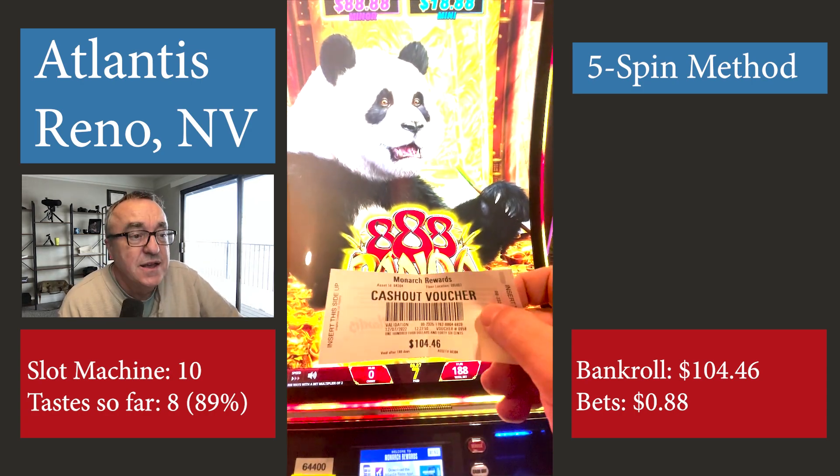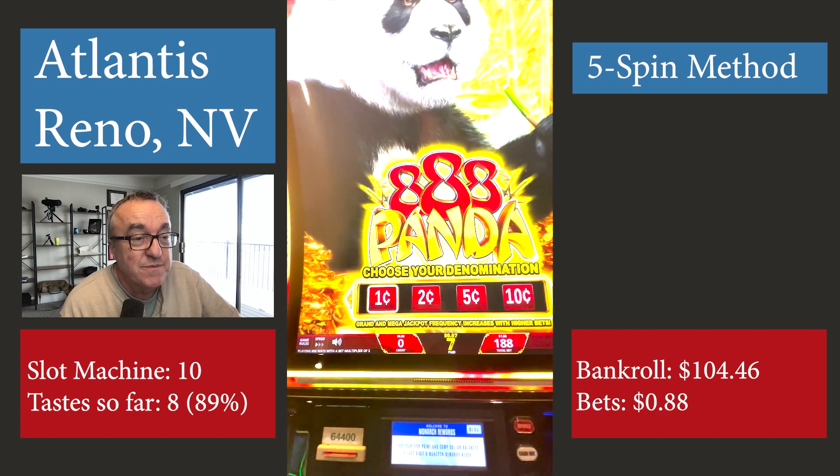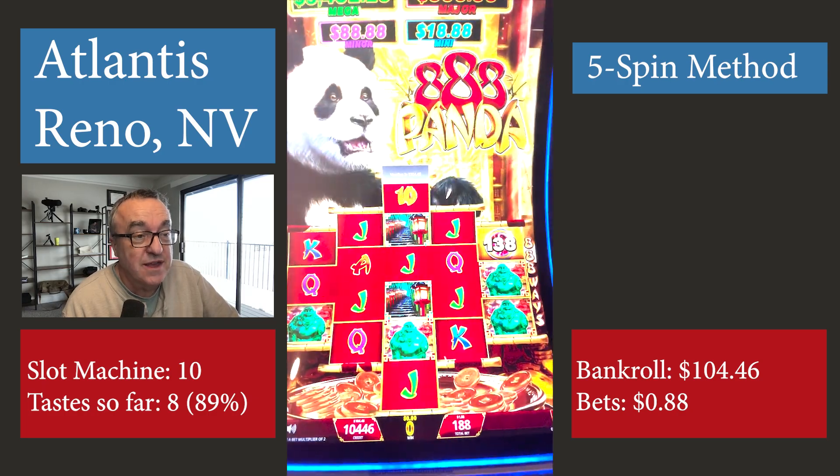Here I am on machine number 10. There's been eight tests so far on the nine machines I've finished and now I've got a bankroll of $104.46, which is more than I started with at $100.